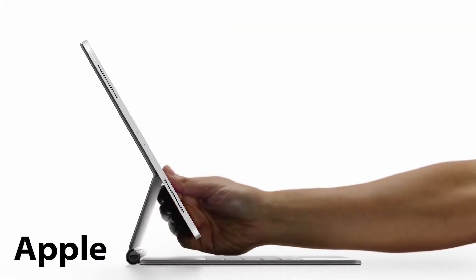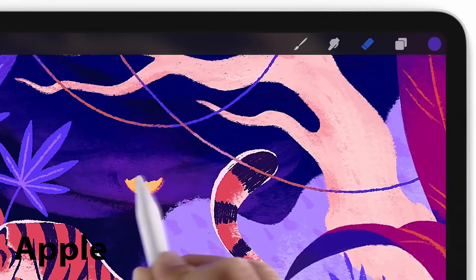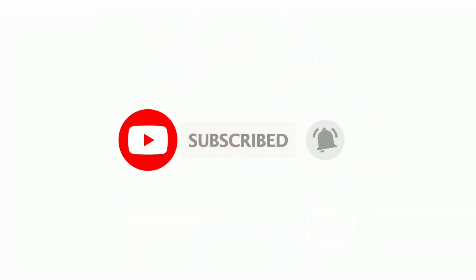We have to wait and see what the leaks are going to be pointing out. That is it for this video — let me know your thoughts in the comment section below, subscribe to the channel if you are new here, and thanks for watching. Peace!